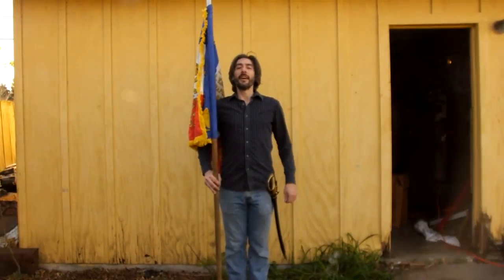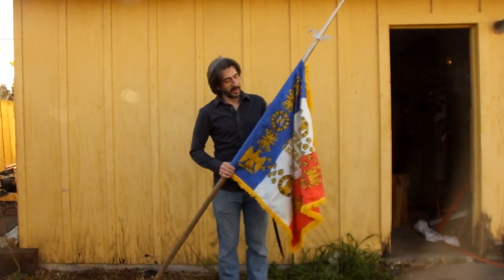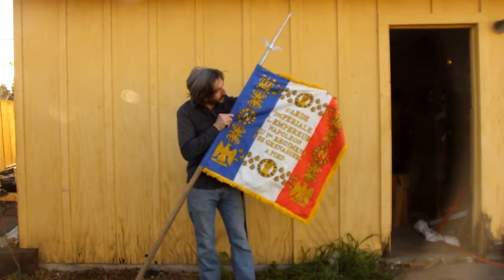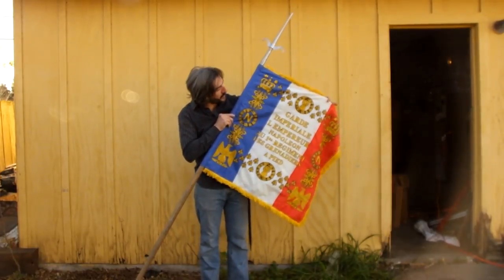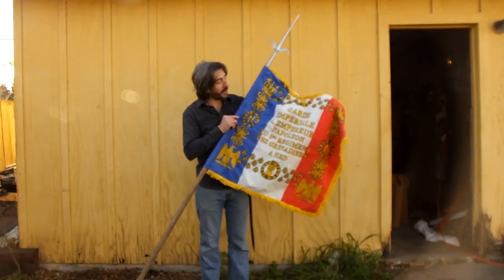Bonsoir mes amis, I'm El Grimm and today I have a special treat for you. This is something sent to us by Medieval Shop — this flag we got in our recent Christmas package, and we promised to do a video about it, so here we are with that video.